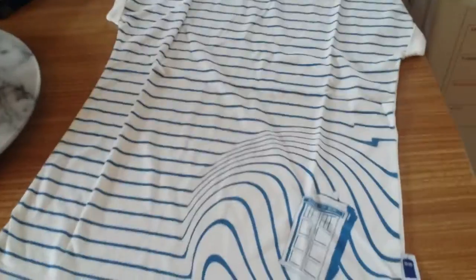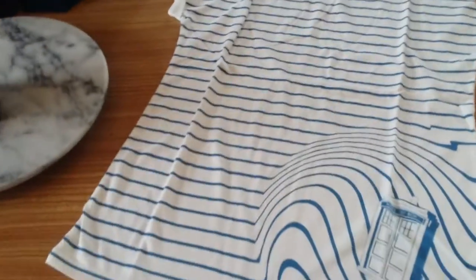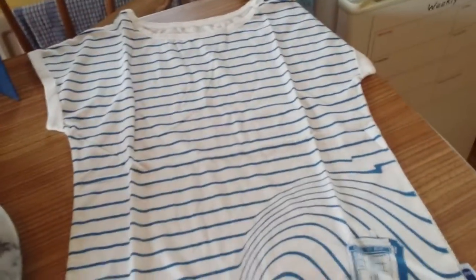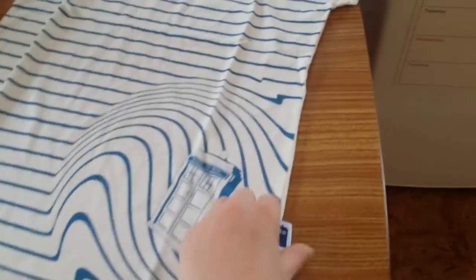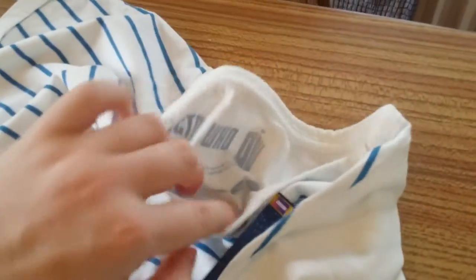I also got this new Doctor Who t-shirt. It is white with navy blue stripes featuring the TARDIS at the bottom and lots of waves. There's a lovely TARDIS on the label, and it's got the Doctor Who logo. On the back it is just white with a Doctor Who logo just up there.